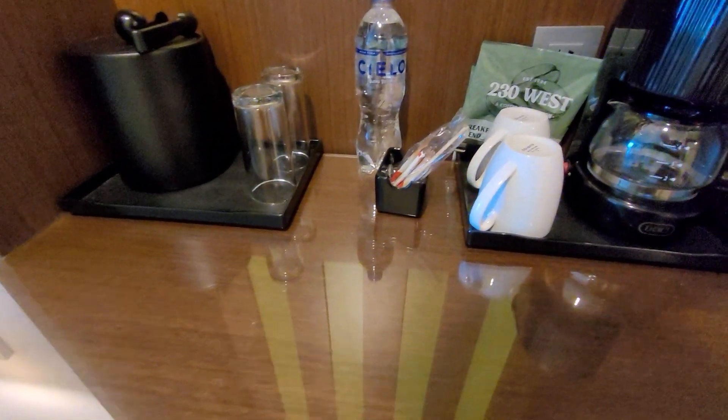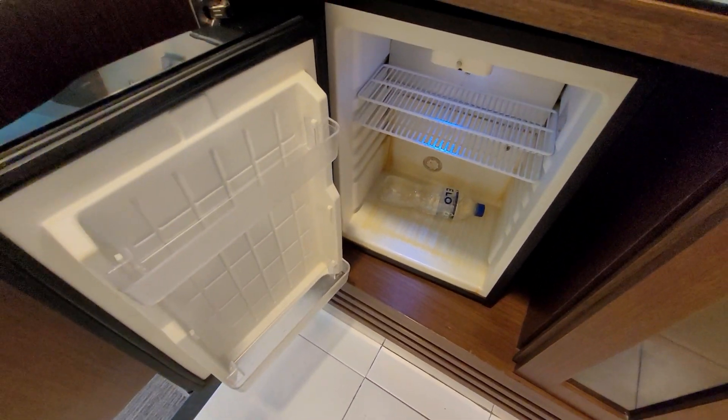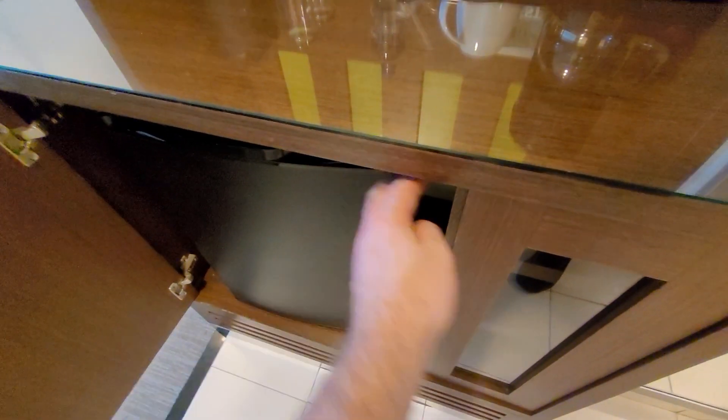There's complimentary water and coffee. One bottle is already in the fridge, which is very helpful. I'm not sure if this can be opened — there's nothing in there.